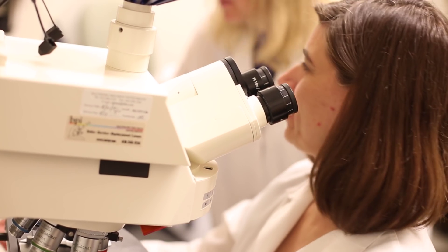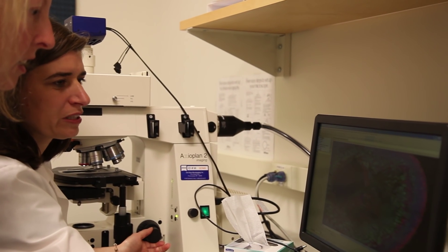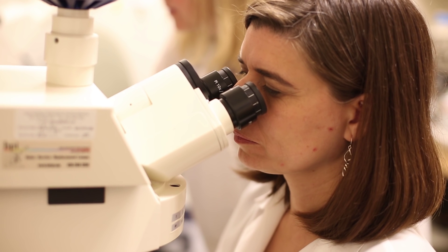Researchers like Dr. Val Canto-Soler and her team are developing ways to tackle retinal diseases. Basically, we have found a way to generate what we like to call miniature human retinas in a laboratory dish.